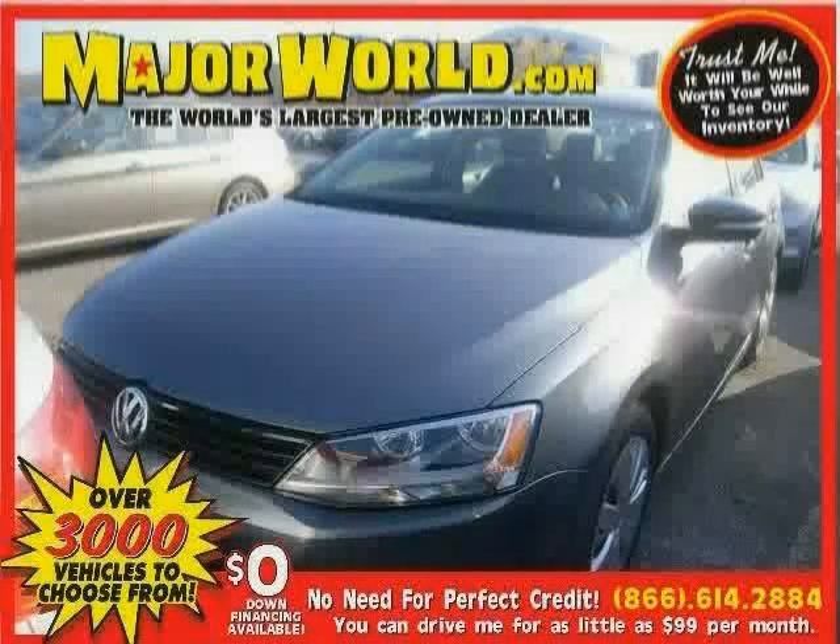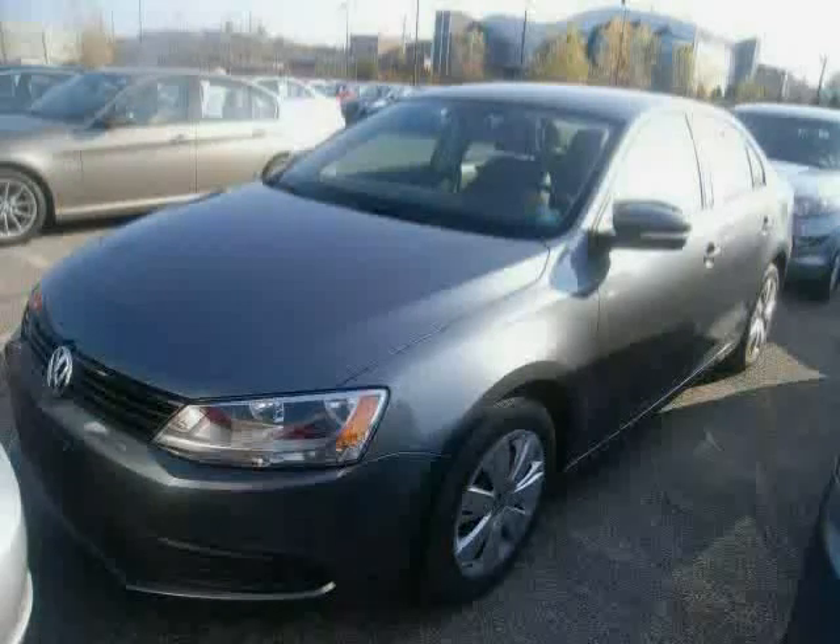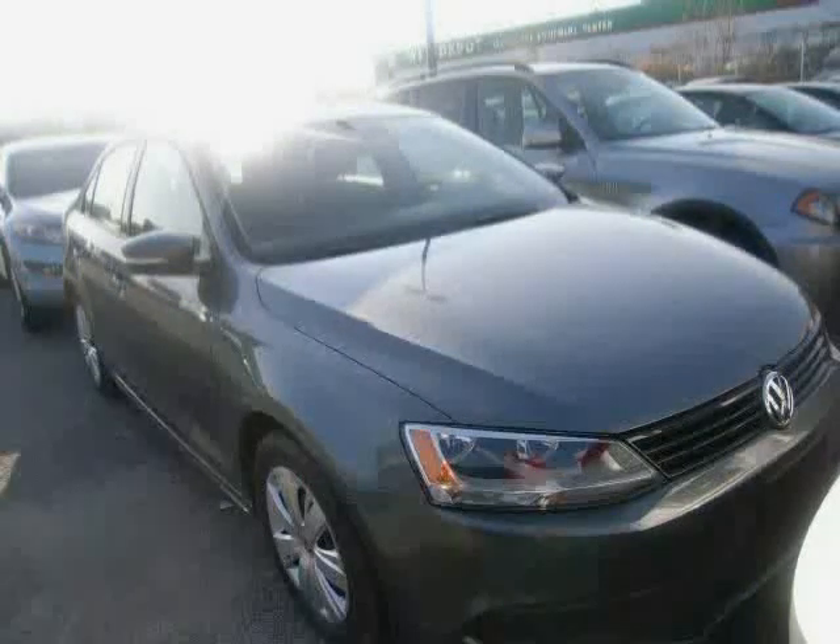Look at this 2011 Volkswagen Jetta Sedan equipped with CD player, air conditioning, power door locks, heated mirrors, anti-lock brakes, traction control, front-wheel drive, cruise control, power windows, MP3 player, child safety locks, and driver illuminated vanity mirror.